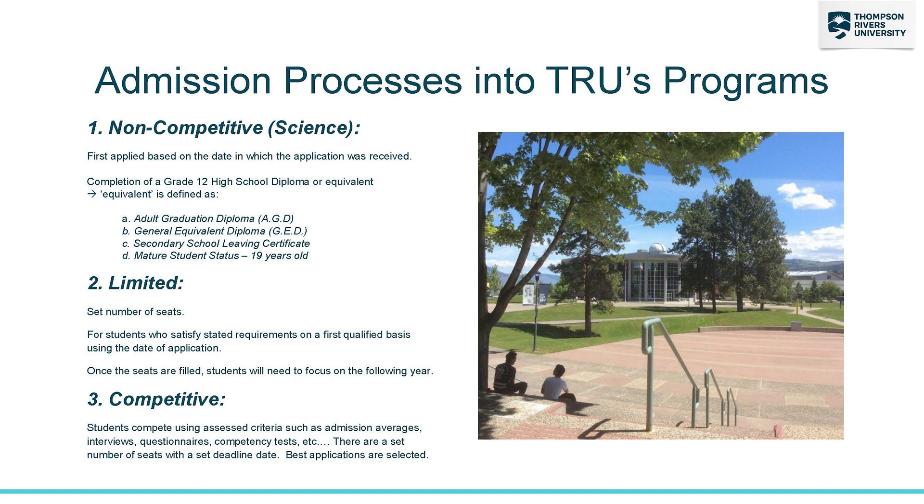Different programs at TRU admit students in different ways. Some programs are competitive, taking the top students from each applicant pool. Some programs are not competitive, like science, where as long as you have your grade 12 or equivalent you'll get into the program.